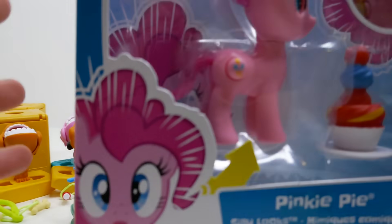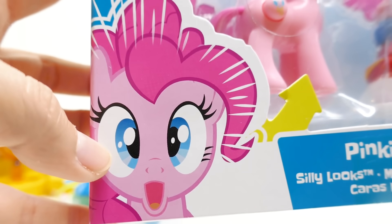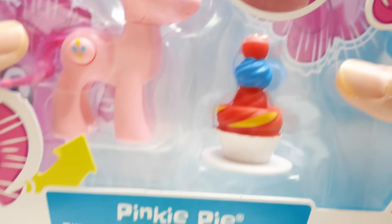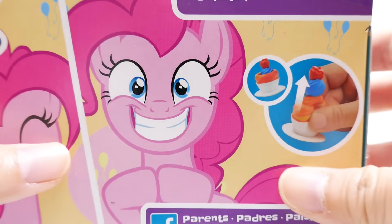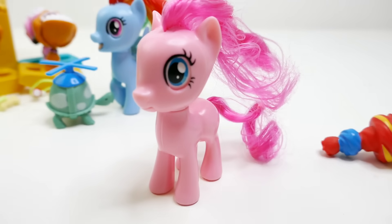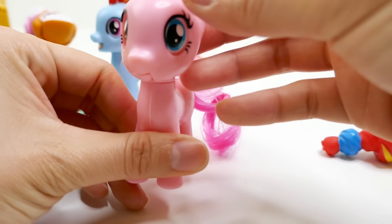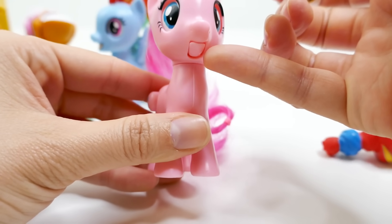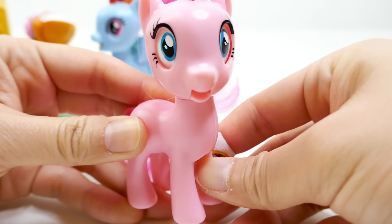Next we have Pinkie Pie. Here she is — she looks really surprised on the packaging, and she comes with a little cake. On the back she looks super happy and is shown with a sugar rush. Here is Pinkie Pie out of the box — she is three inches tall with a brushable mane and tail. Her face looks a little unusual because of the cutout lines, and her button is on the other side.